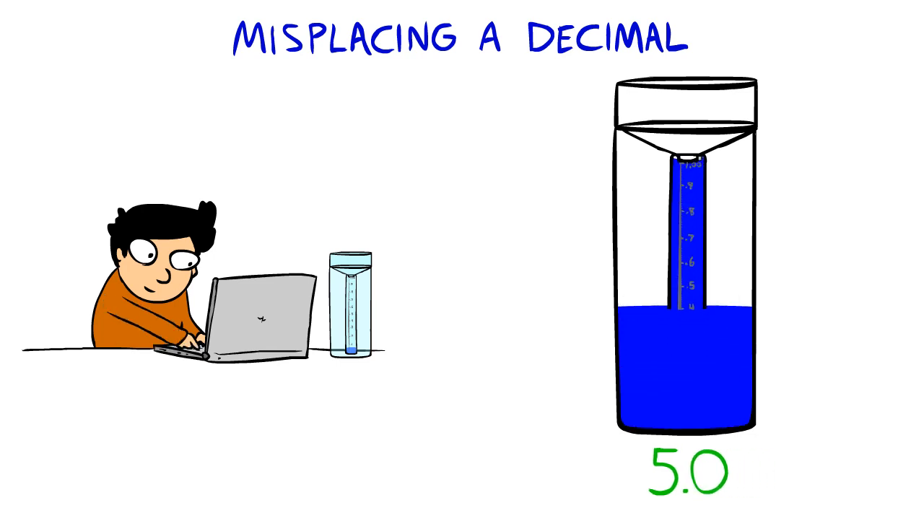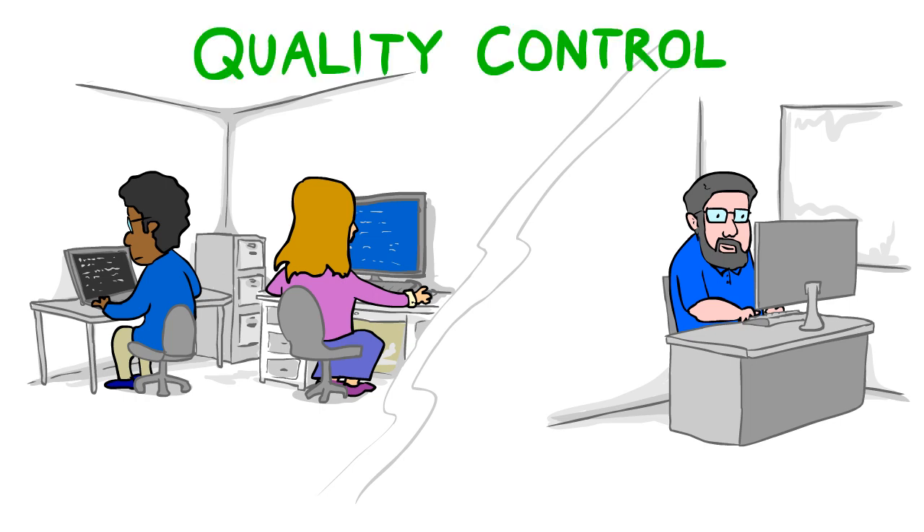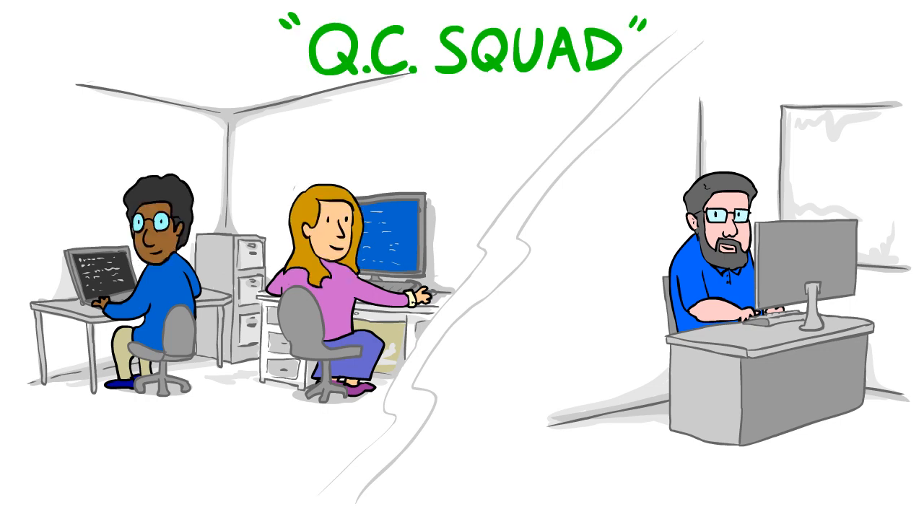After the report is submitted, it is noticed by either one of the Kokoraz staff or volunteer coordinators. Let's call them the quality control, or QC squad, just to sound cool.